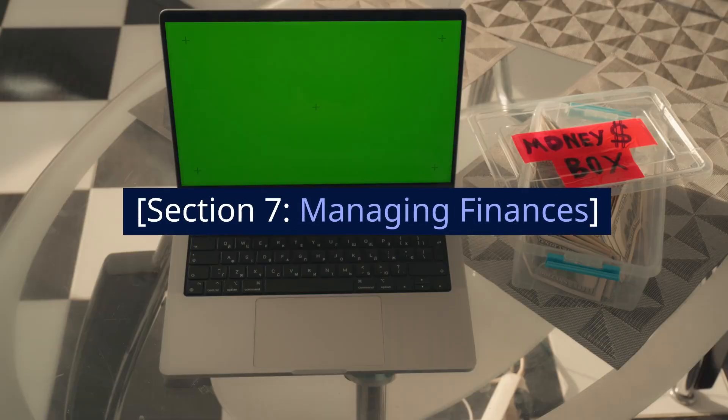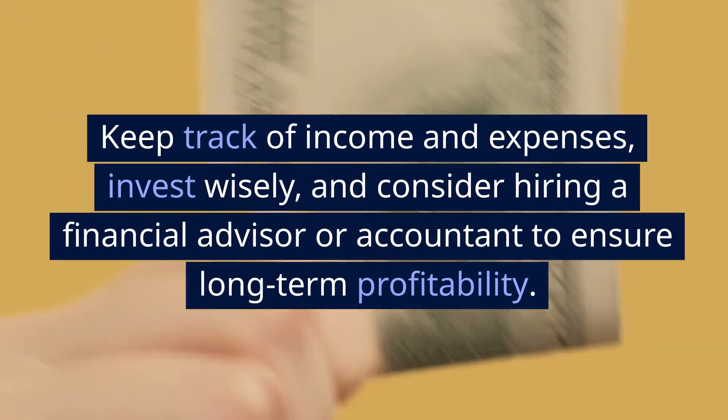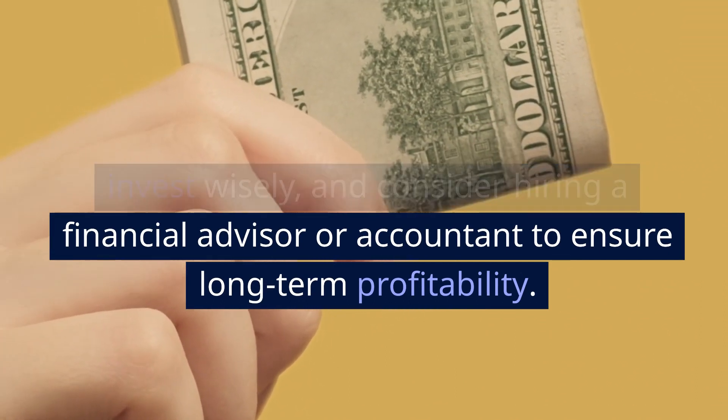Section 7: Managing Finances. Don't neglect financial management. Keep track of income and expenses, invest wisely, and consider hiring a financial advisor or accountant to ensure long-term profitability.